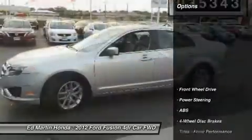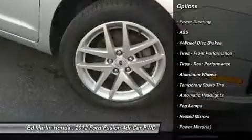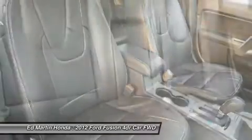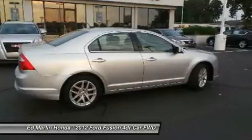Here are some of this vehicle's great options: keyless entry, anti-lock braking system, steering wheel audio controls, power passenger seat, Bluetooth, leather wrapped steering wheel, adjustable steering wheel, power steering, cruise control, auto-dimming rear view mirror, PPO.